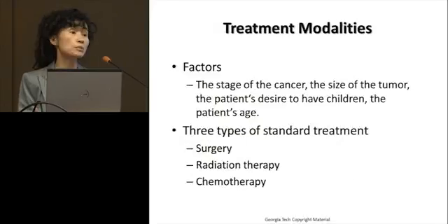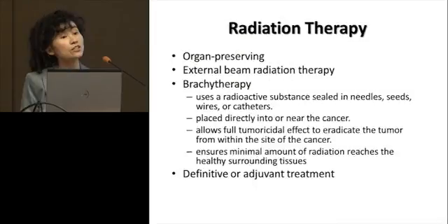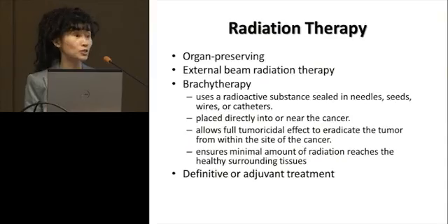The treatment modalities are really based on tumor staging, size of tumor, whether the patient wants to have a child, and the age of the patient. There are three standard types of treatment: surgical procedures, radiation therapy, and chemotherapy. Radiation therapy has a key advantage in that it is organ-preserving — you don't have to remove the organ. You can apply radiation from external beam, or implant seeds inside through tubes. It can give very high dose to the surrounding tissue of the tumor while avoiding high dose to normal tissue.